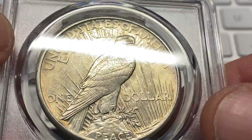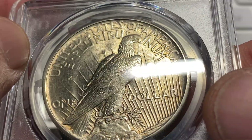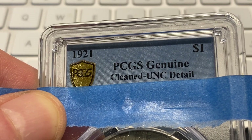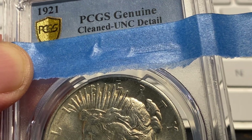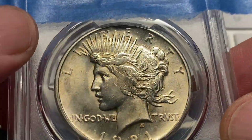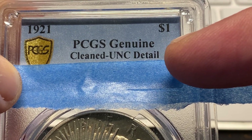A lot of people guessed AU-55 or AU-53, but the grade actually came back a little different. This was a cleaned coin. They did call it uncirculated, so a lot of people had this as AU — and it wasn't AU, it was UNC. But it received a no-grade for cleaning.